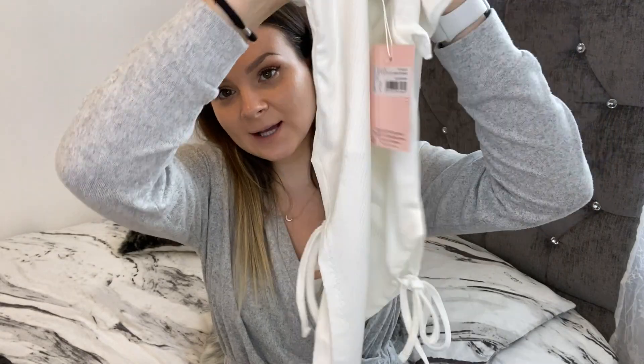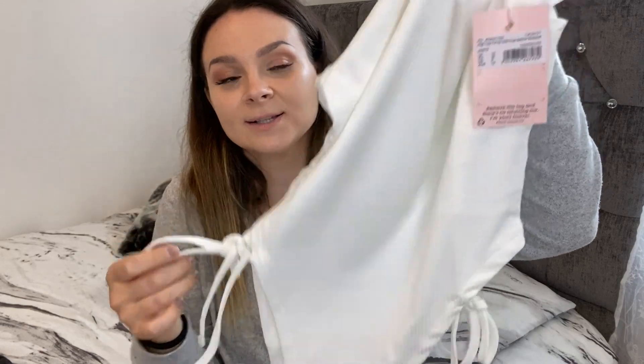Here I have a bodysuit — it's the same bodysuit as the black one I showed you, but this one is in white. I also got this in a size 10. It also has the tie detailing on the sides and I just can't wait to try this on.